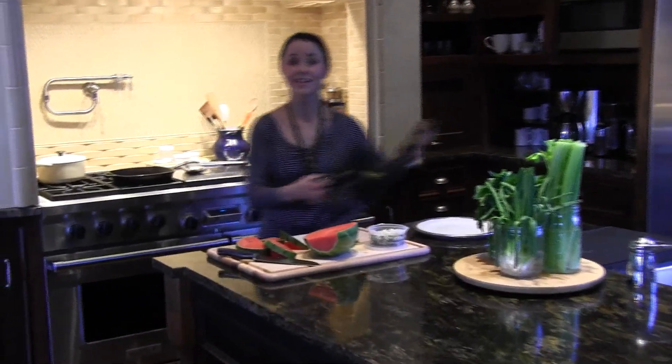Hi, welcome to the kitchen. You know what we're going to do today? We are going to make watermelon luxurious. It's going to be luxurifying. We're going to fry it.